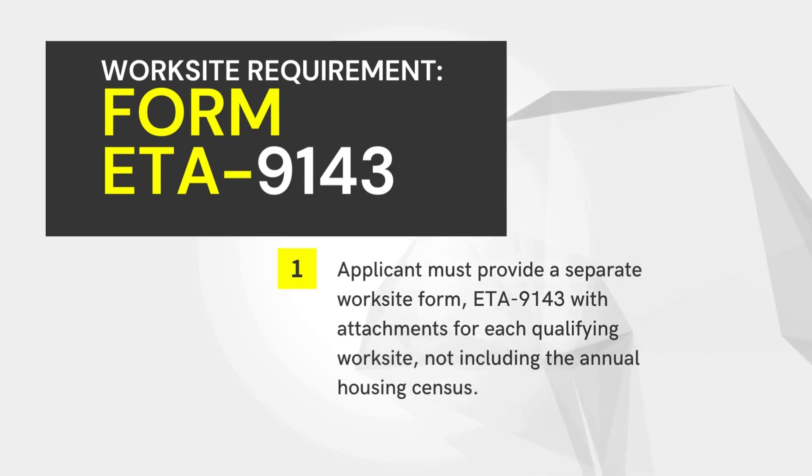The applicant must provide a separate worksite form, ETA 9143, with attachments for each qualifying worksite, not including the annual housing census.